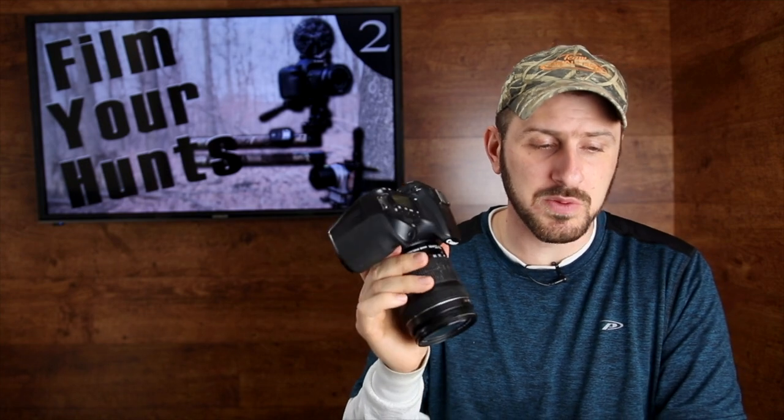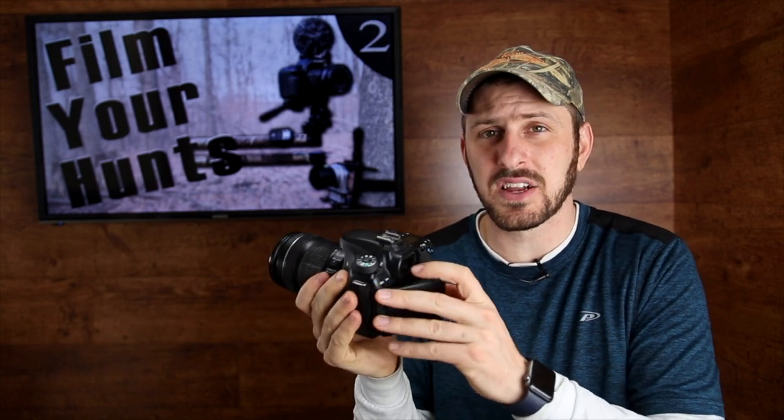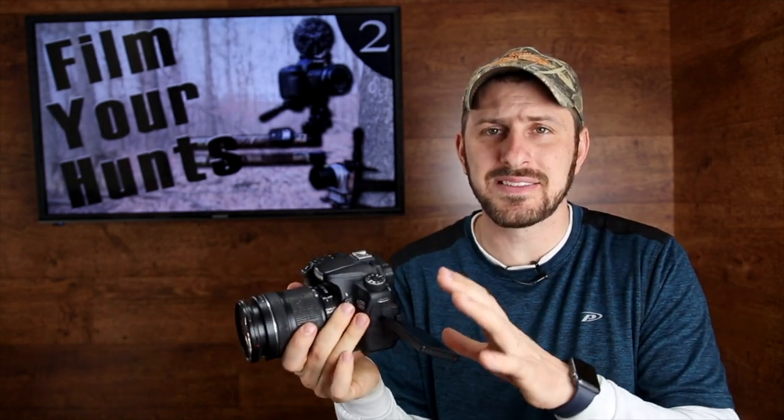Amazing quality and interchangeable lenses are great. One thing I really love about this particular model is that it has a swivel-out display that can go in pretty much any direction. If I want to turn it around to face me, I can see how I'm framed in the picture — pretty much no matter how the camera is positioned on the camera arm when I'm hunting.